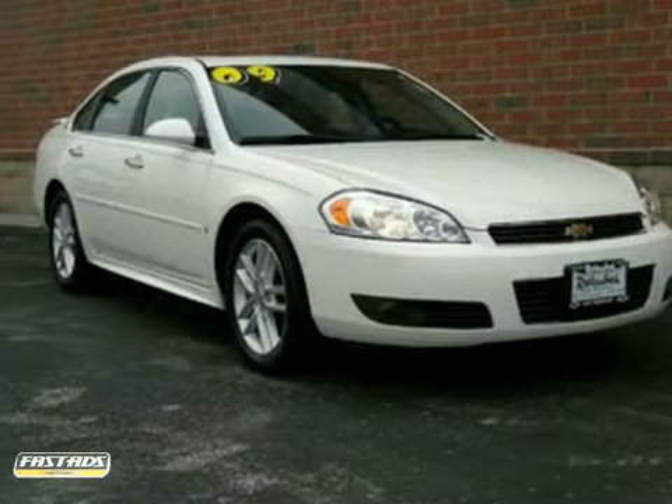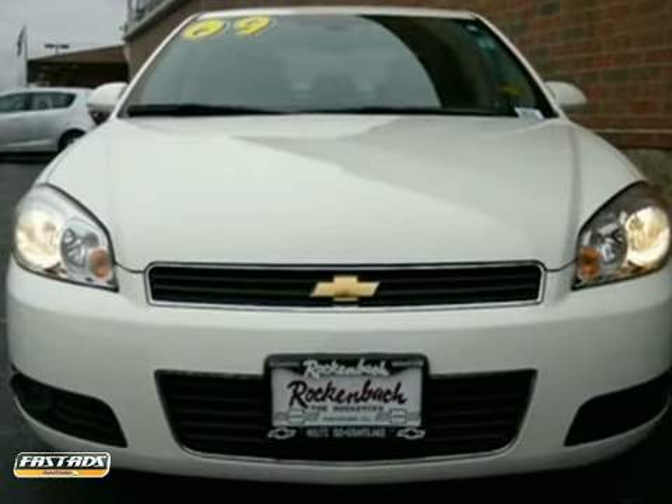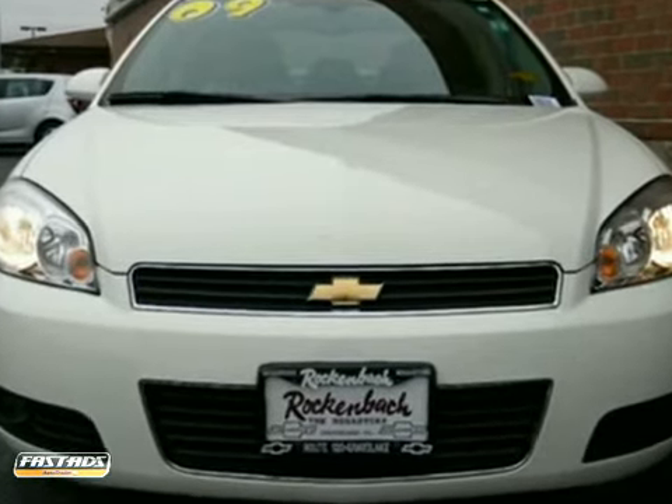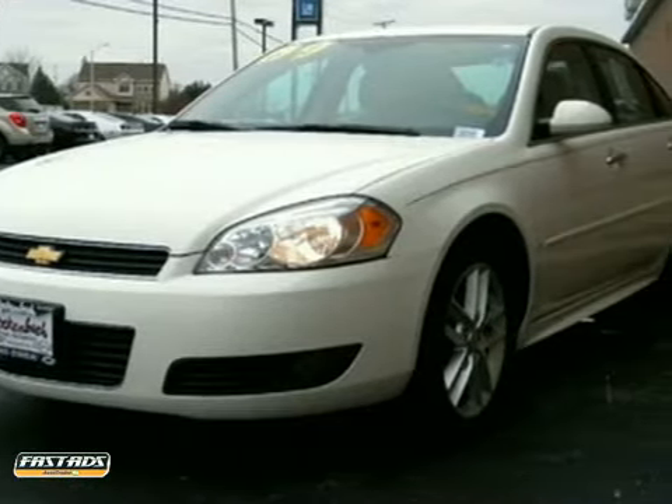Here's a 2009 Chevrolet Impala. Inside, you'll find dual-zone air conditioning, comfortable seating for five, eight-way power driver's seat, and a multi-speaker stereo sound system with a CD player.